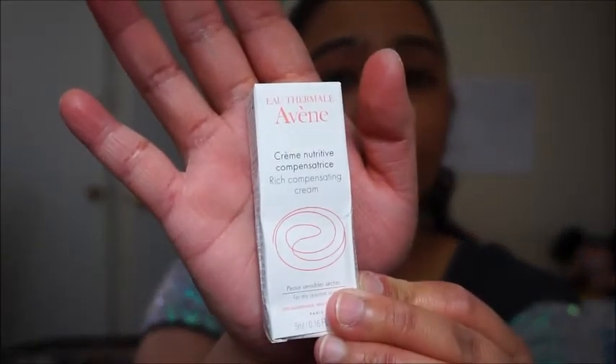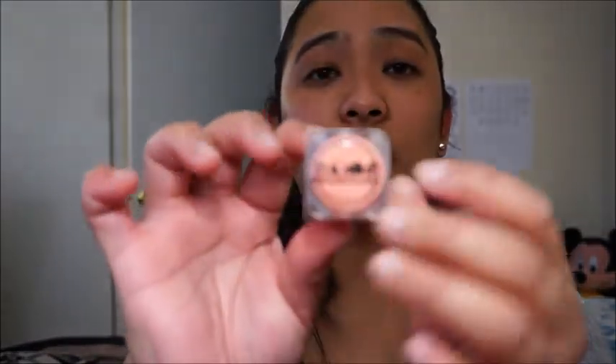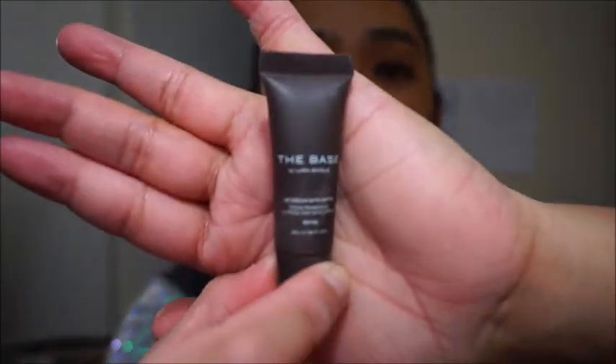That's it for my Ipsy bag! So we had the Bean Rich compensating cream, the Naked Cosmetics Heavy Metal eyeshadow, The Base by Laura Benjo LB Cream with SPF 15 — a skin tint in Beige — and the ColourPop Cream Gel Liner.